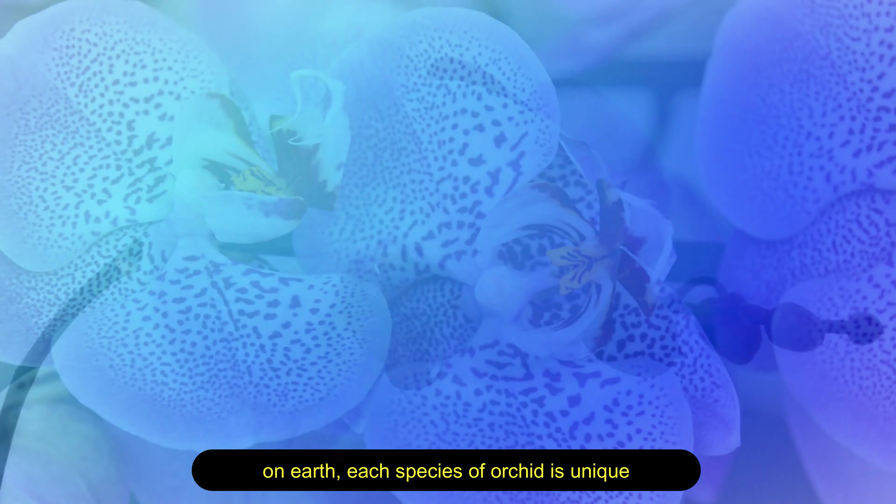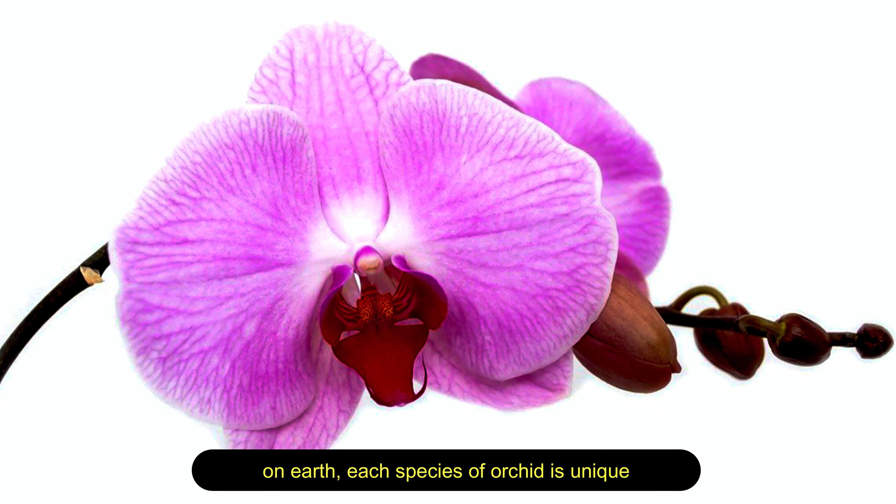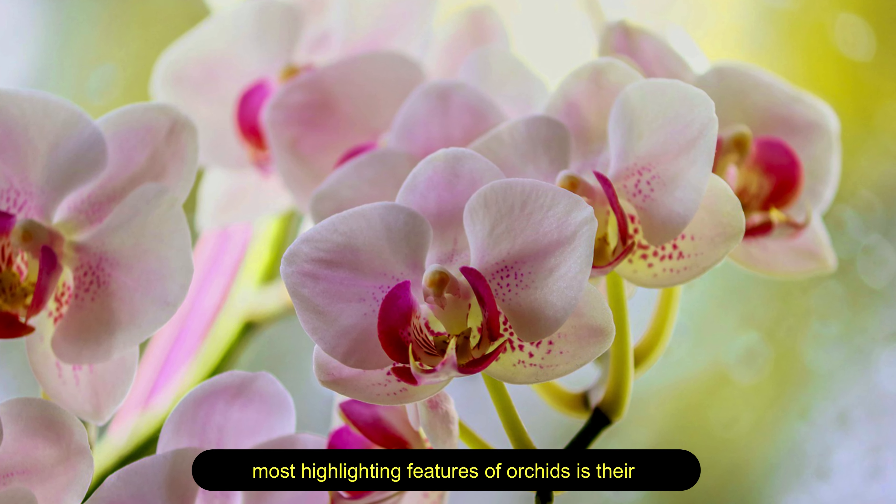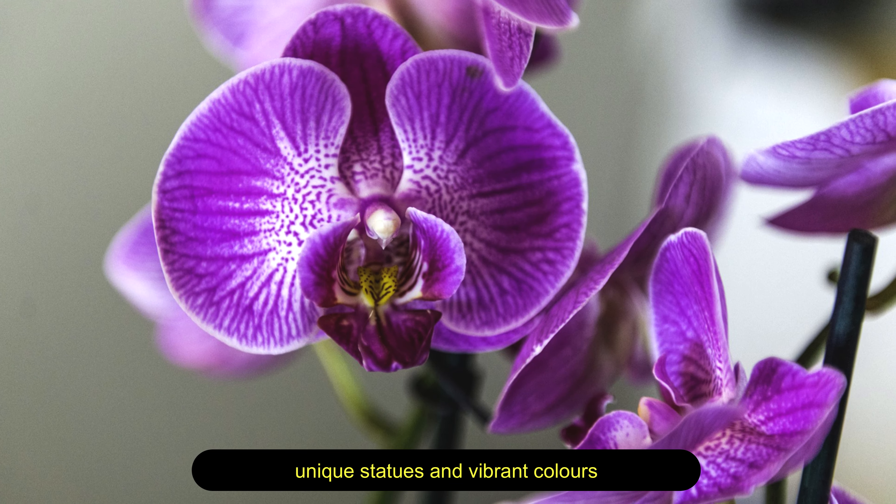Orchid — among the many beautiful flowers in the world, orchids are one of the largest flowering plant families on Earth, found almost everywhere. Each species of orchid is unique, which makes these flowers truly special. One of the most highlighting features of orchids is their unique statures and vibrant colors.